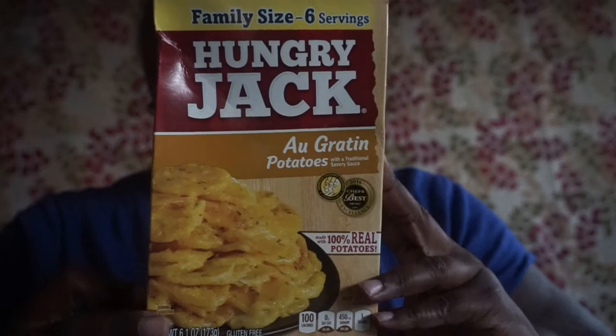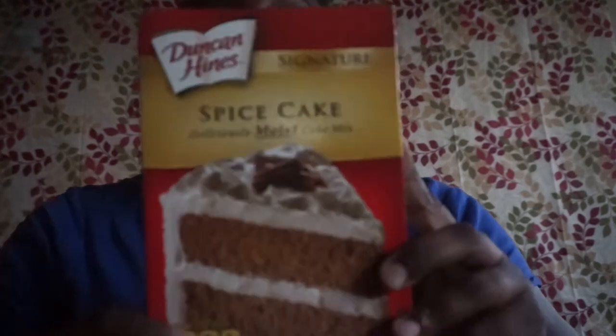We're winding down. I picked up this Hungry Jack family size scalloped au gratin potatoes — six servings. I also picked up the Duncan Hines spice cake mix — deliciously moist, expires May 16th, 2018. I like spice cake.